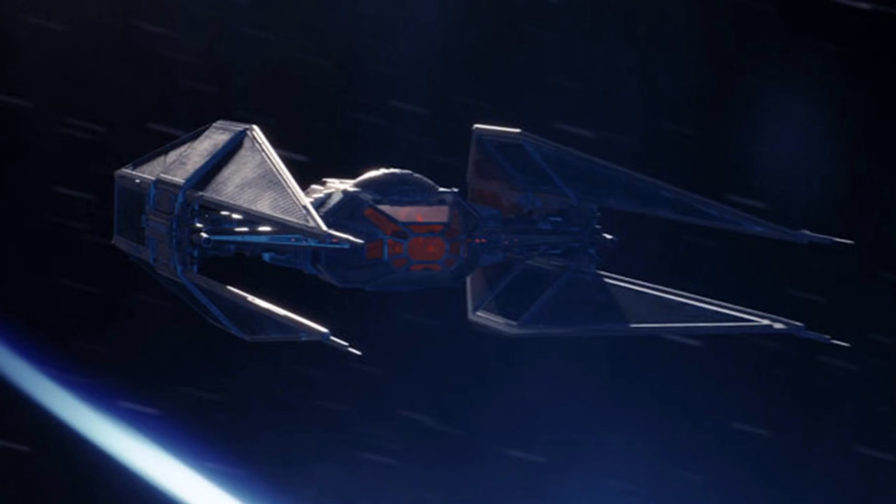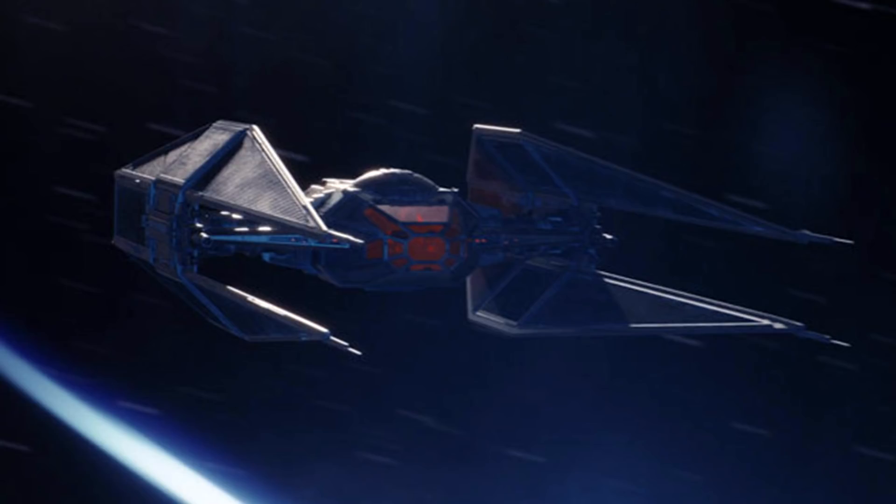We don't get a ton of details about the ship other than the fact that it has blaster cannons and missiles, which most of the ships in Battlefront currently have.